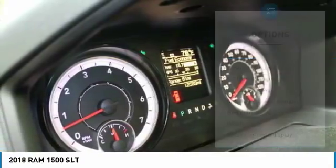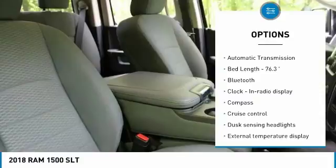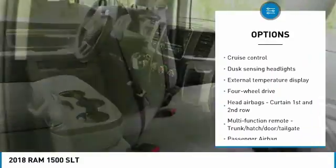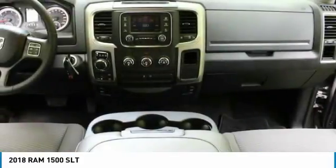Here are some of this vehicle's great options: traction control, air conditioning, Bluetooth, passenger airbag, power steering, automatic transmission, cruise control, power windows, and remote power door locks, trip computer.